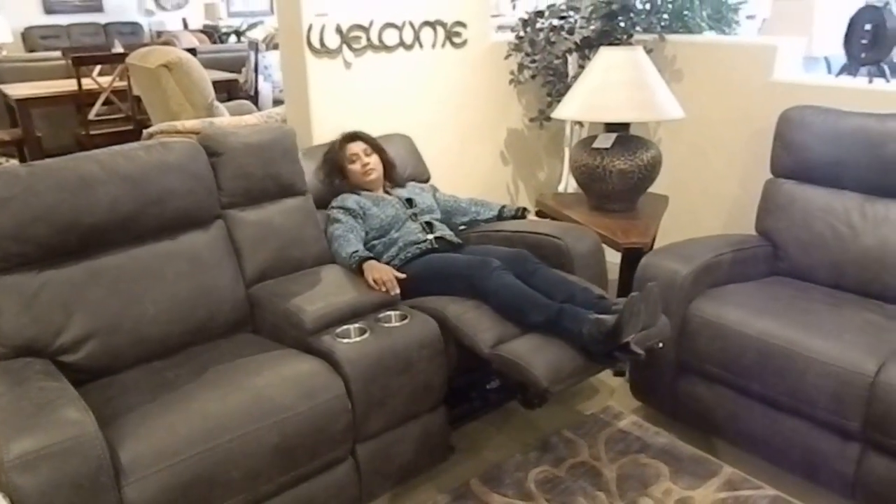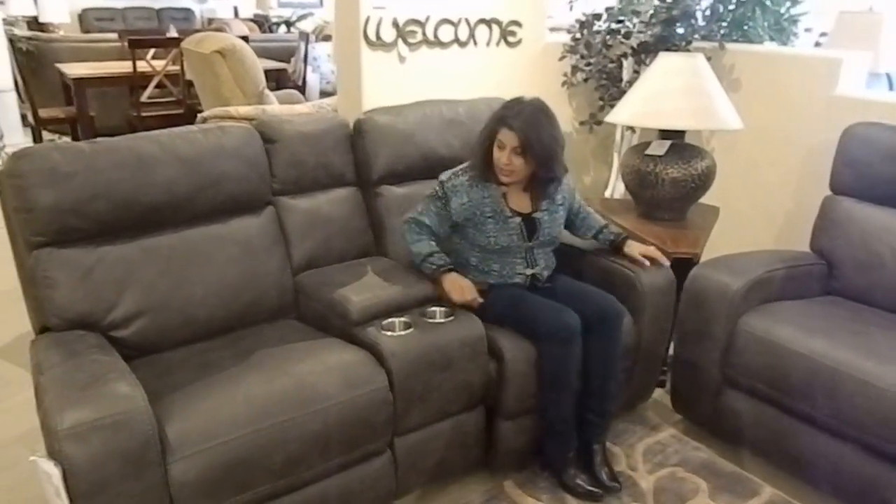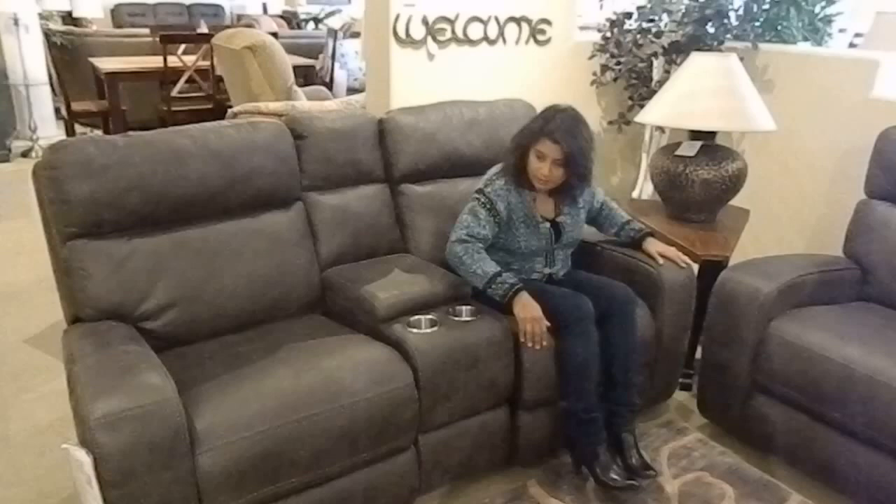And when you're ready to get up, just a touch of a button brings you to the upright position. And again, both sides rock, which is a nice feature.